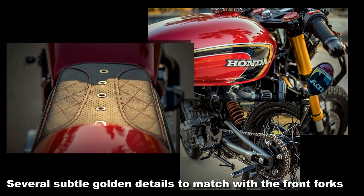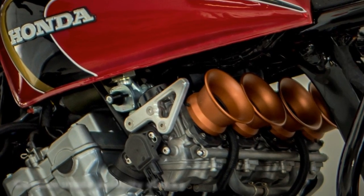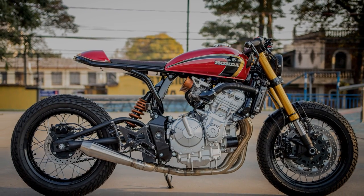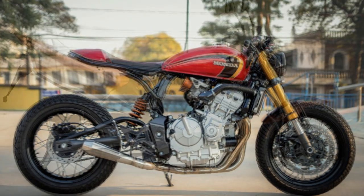It is impressive to see the amount of work they had just to leave this Honda perfect for their eyes. And this includes all the alignments they made just to calculate the perfect lines of the rear cowl, swing arm, and sub frame. Everything was extremely well thought.